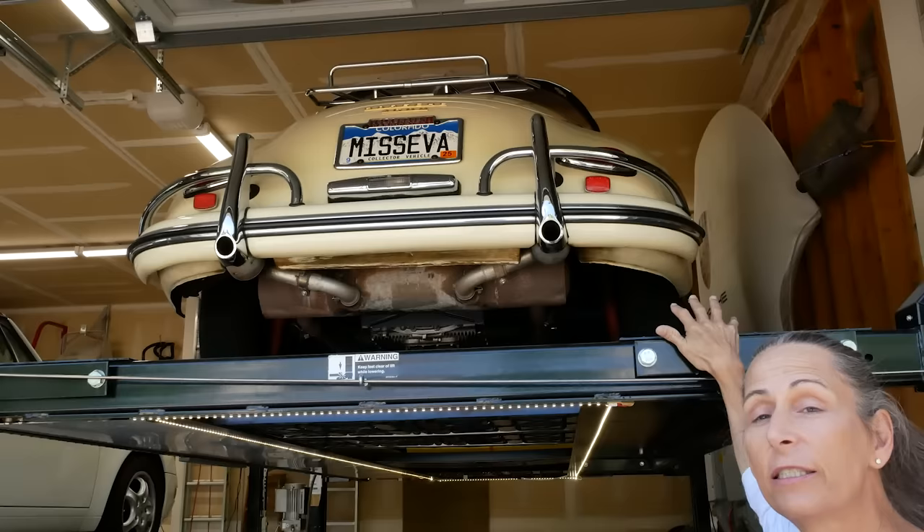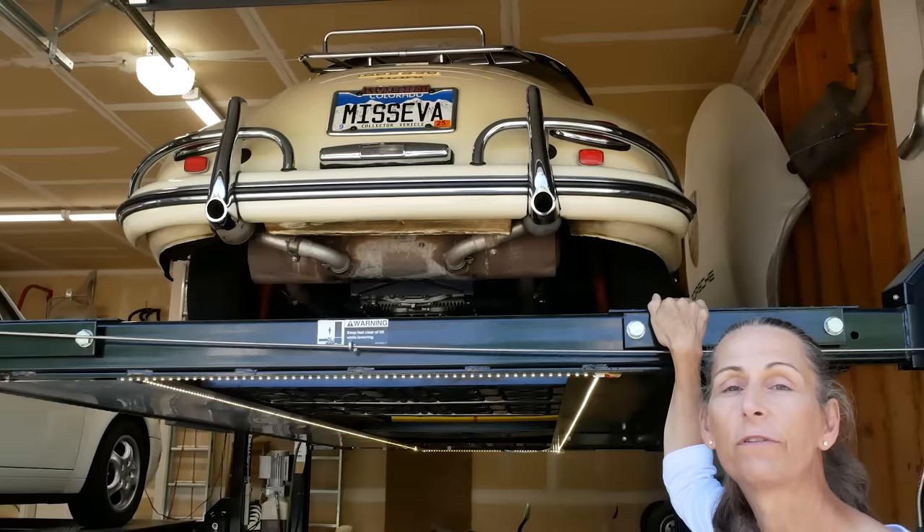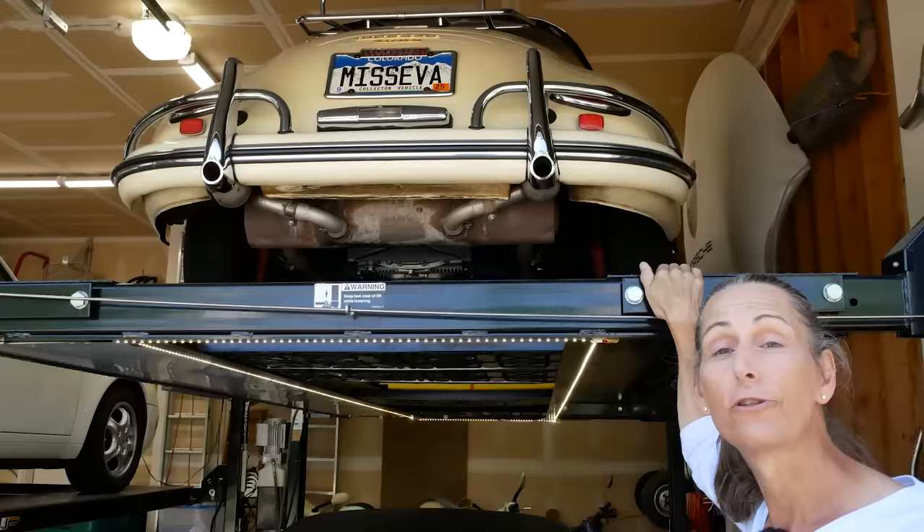Another great feature of the lifts is security, believe it or not. We have our classic car sitting up on top of the lift here, which makes it more difficult if somebody wanted to break into the garage and steal the car — they've got to get it off the lift first.